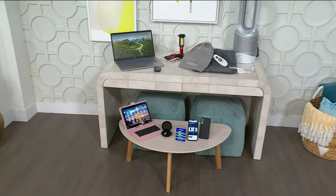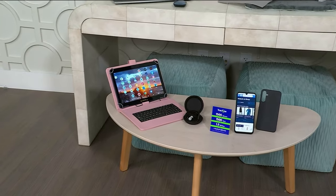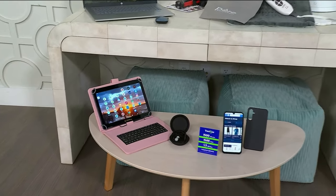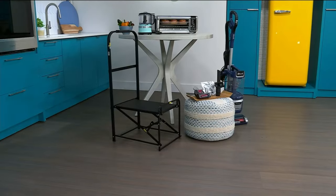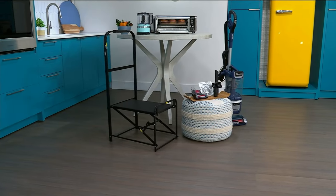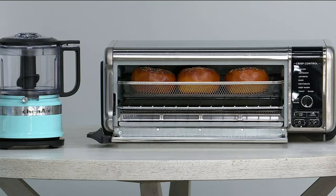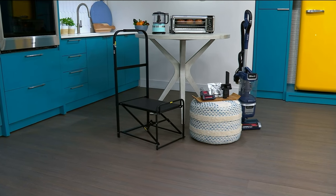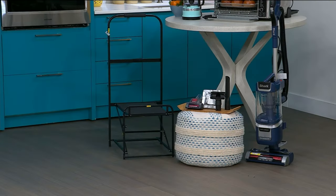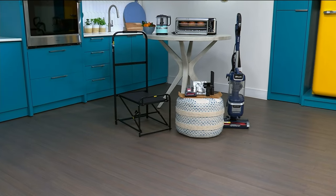Welcome in to our big game day here at HSN — our Today's Super Special Sunday. This hour is all about home items, electronics, great kitchen gadgets, and our biggest offers of the year. If you need something to help you prep for game day — your food, everything — we're going to have it for you. Get ready, it is our Today's Super Special Sunday.